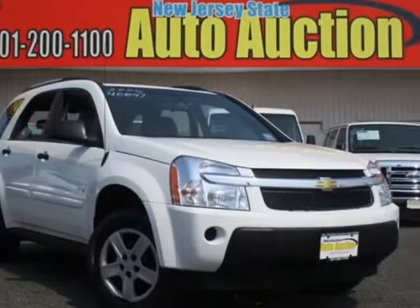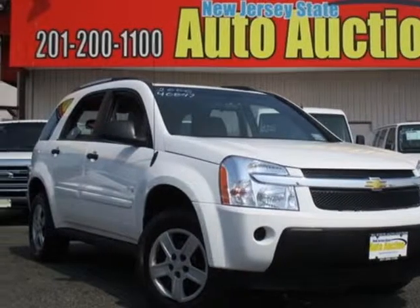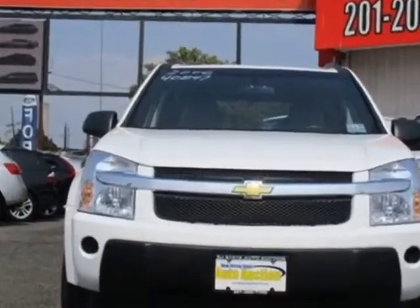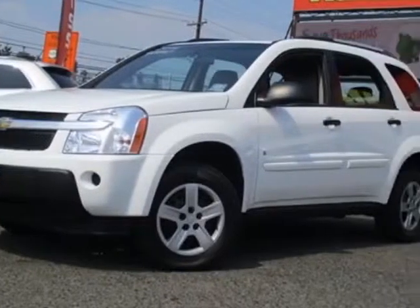Check out this 2006 Chevrolet Equinox. This Equinox has just under 110,000 miles. For your protection, this vehicle has an extended warranty.